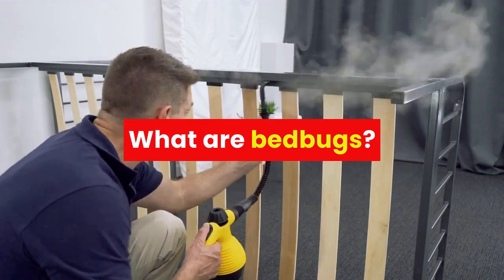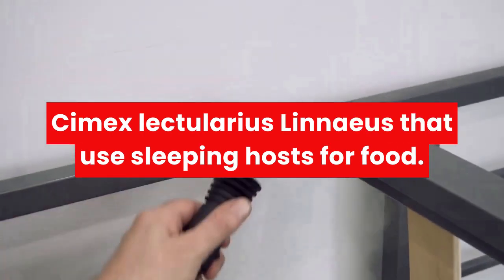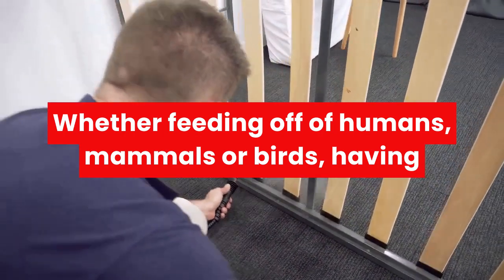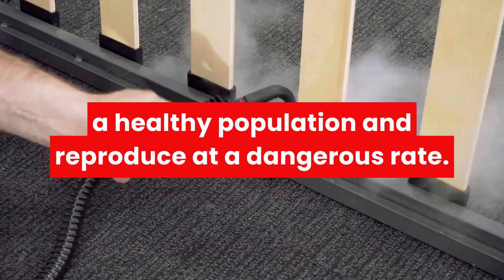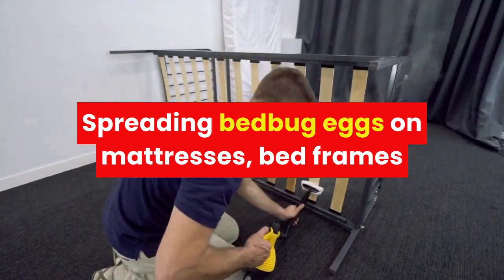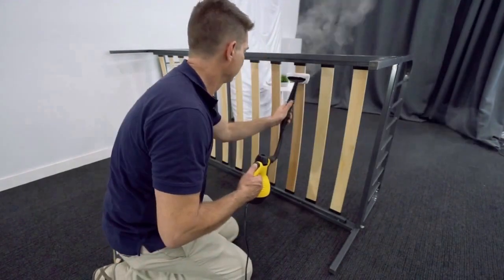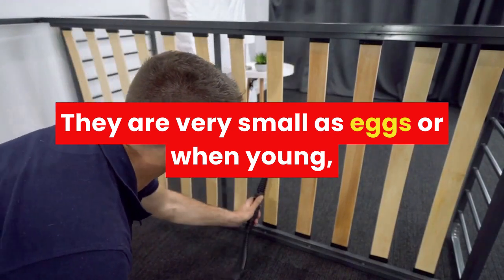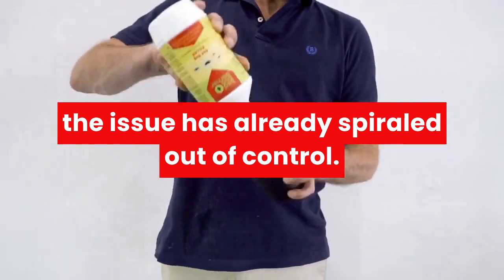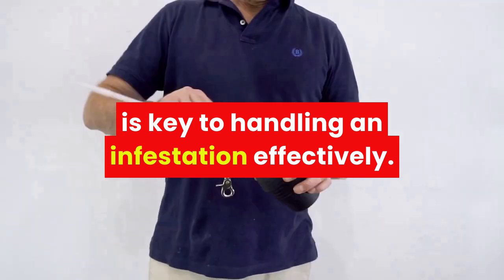Bed bugs are tiny wingless insects from the genus Cymex that use sleeping hosts for food, whether feeding off of humans, mammals, or birds. Having a consistent food source will allow them to maintain a healthy population and reproduce at a dangerous rate, spreading bed bug eggs on mattresses, bed frames, collections of clothing, and other suitable habitats. They are very small as eggs or when young, meaning it can be hard to catch them before the issue has already spiraled out of control. Detecting them and dealing with them early on is key to handling an infestation effectively.